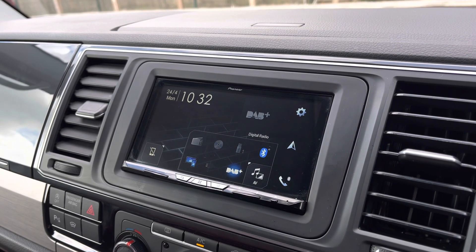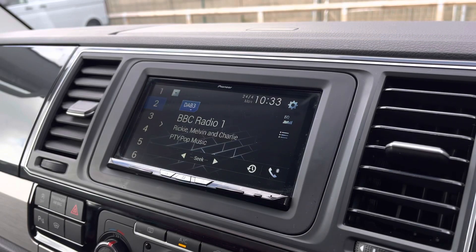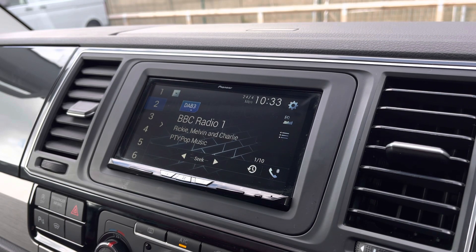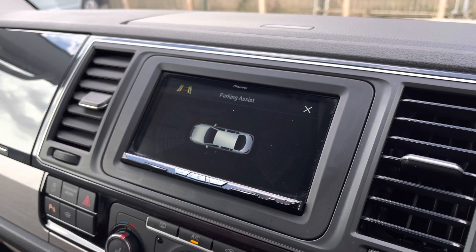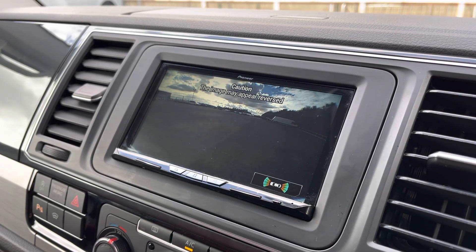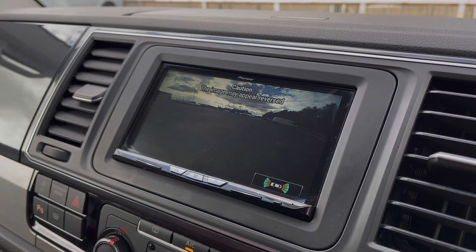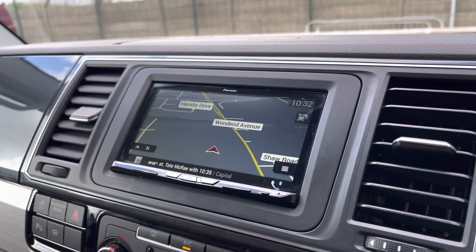There are plenty of options that you can access from the main menu of your infotainment system, including DAB digital radio. You also have your front and rear parking sensors, and you can view your rear view reversing camera for easy manoeuvring. You also have an easy to use navigation system making those new exciting adventures easier to reach.